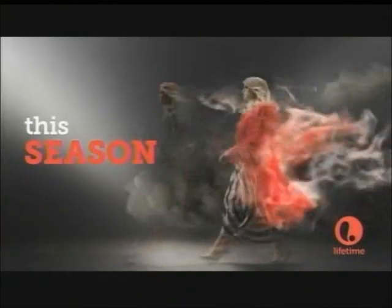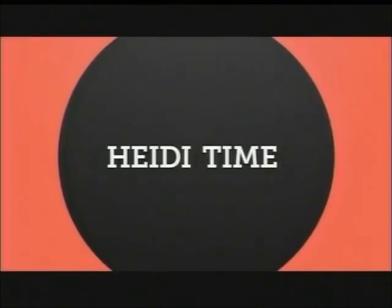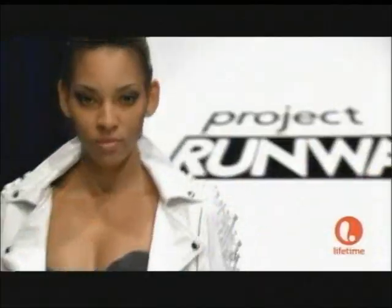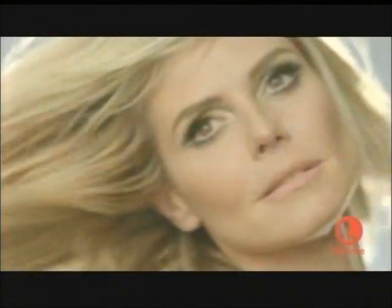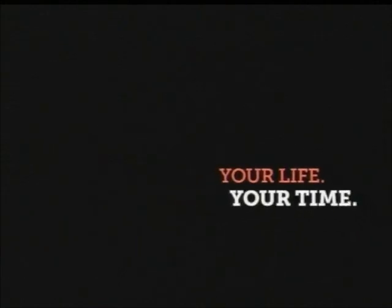Something different, something new. Watch me work. Project Runway's biggest season yet. Don't miss the premiere, Thursday July 19th at 9. In fashion, one day you're in and the next day you're out. Not very fashion forward. You are running out of time. Image is everything. Heidi Klum returns for the season premiere of Project Runway, Thursday July 19th at 9. Your life, your time, Lifetime.